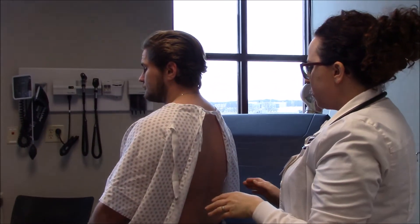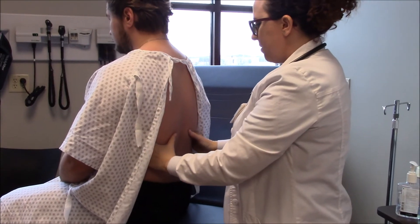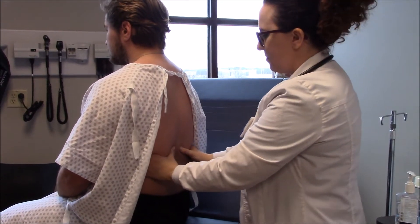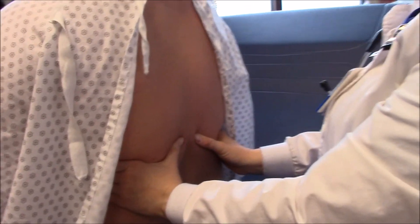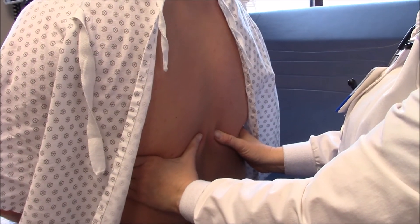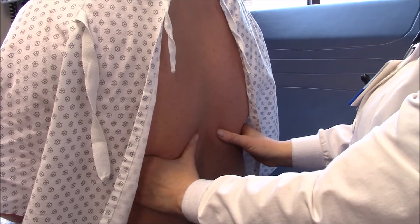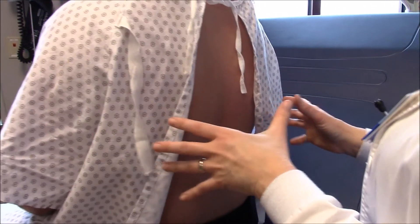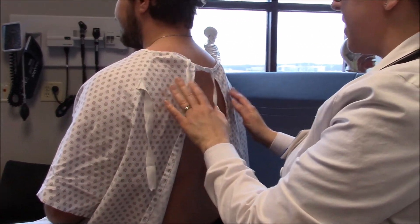I'm also going to do what we call excursion. I'm going to put my hands around your back and just kind of squeeze — I'm squeezing a little bit of your skin here. I'm going to have you do one big inhale and exhale. Both of my hands move symmetrically and you have really good excursion when you inhale and exhale. So that's good.